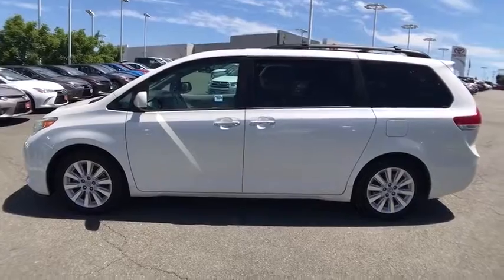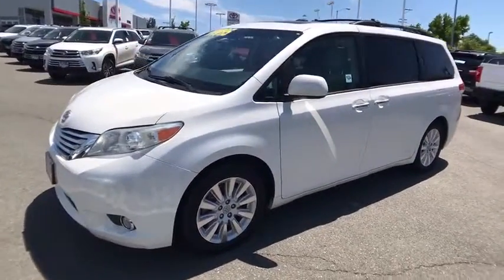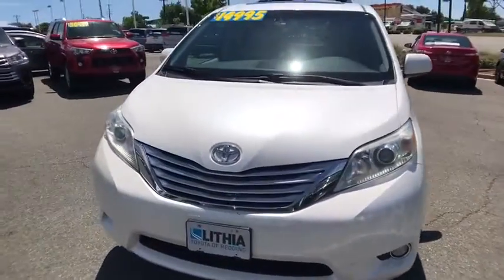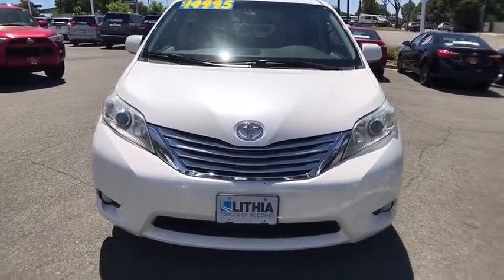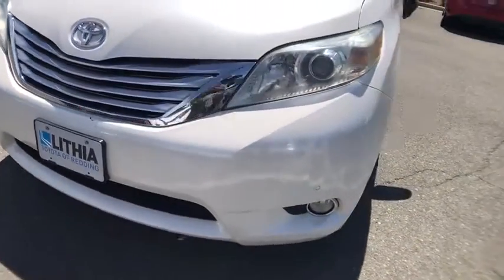This vehicle has less than 145,000 miles. Here are some of this vehicle's great options: CD changer, backup camera, all-wheel drive, third row seat, keyless entry, power lift gate, power passenger seat, navigation system, remote engine start.